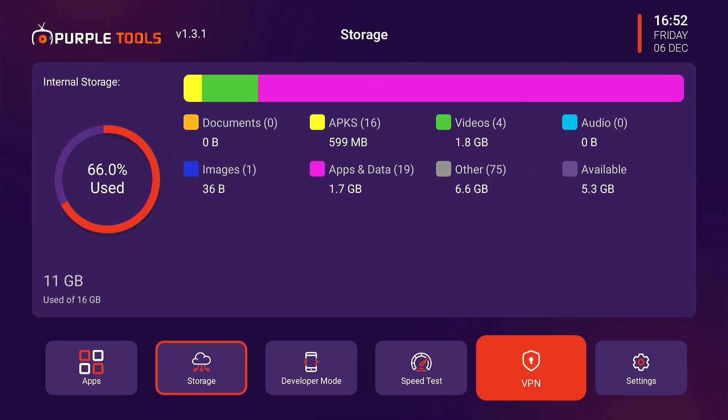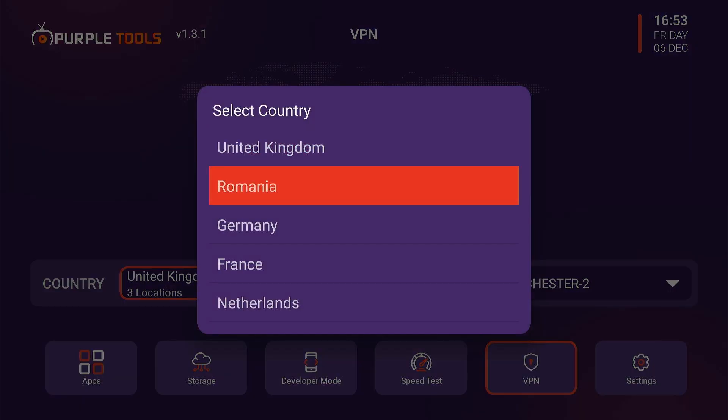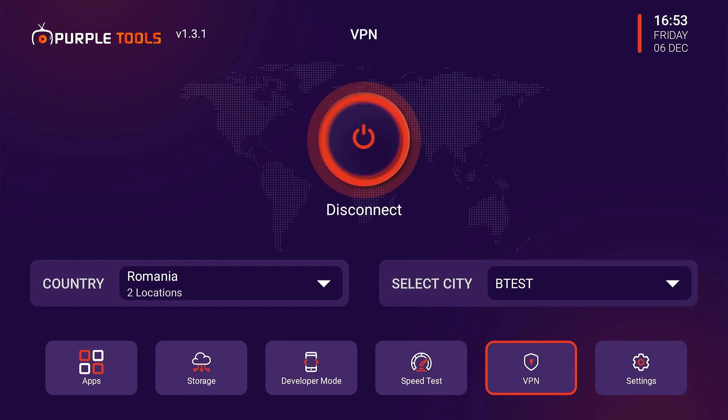To connect the VPN within the Purple Tools app, click the VPN icon. Now choose the desired country from the list, then select the specific city, and finally click connect. There you go.